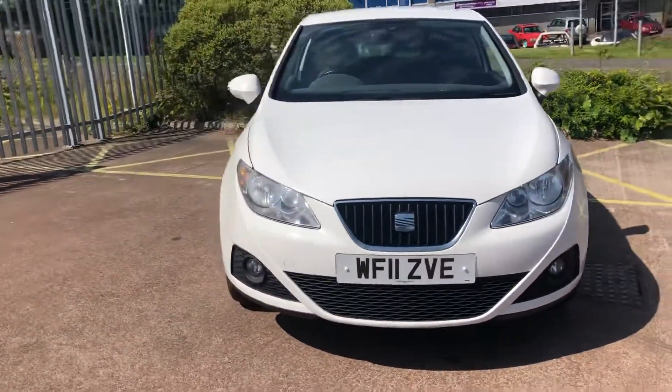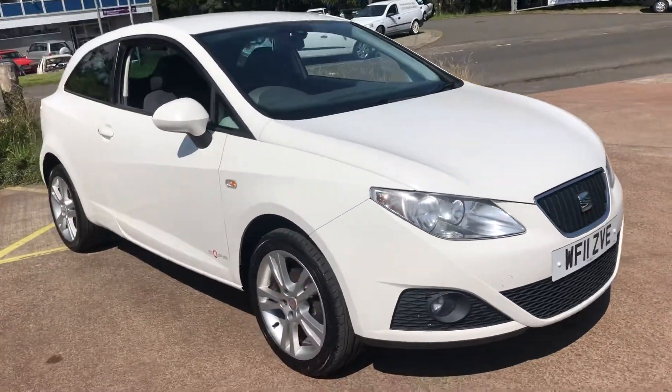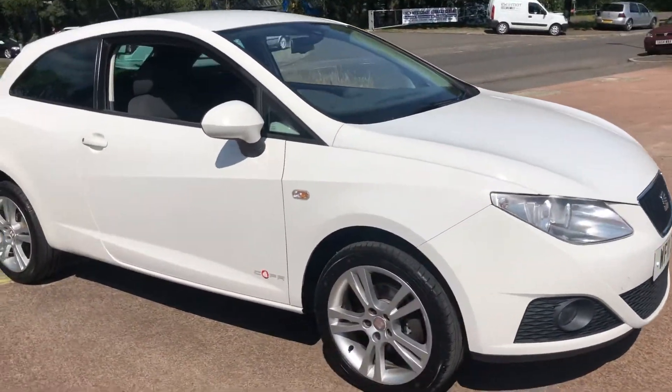As you can see, it has really nice alloy wheels, rear privacy glass, front fog lights, CD MP3 player and climate control.